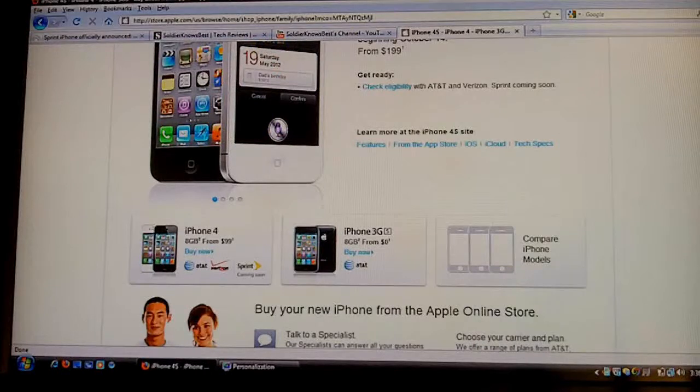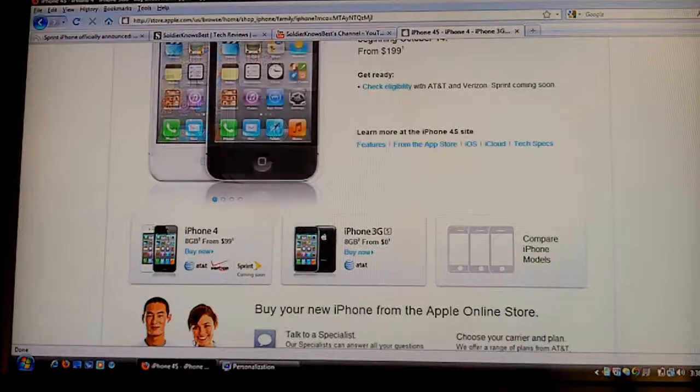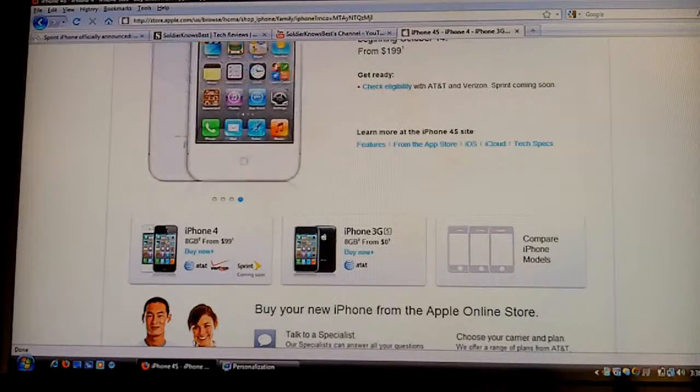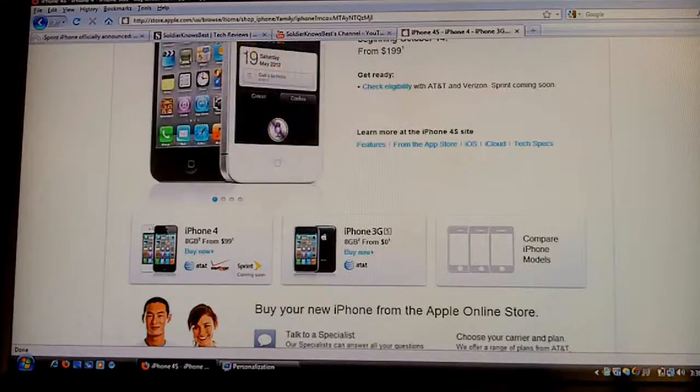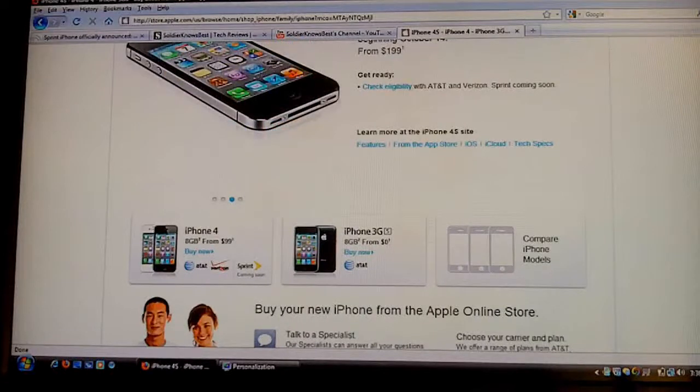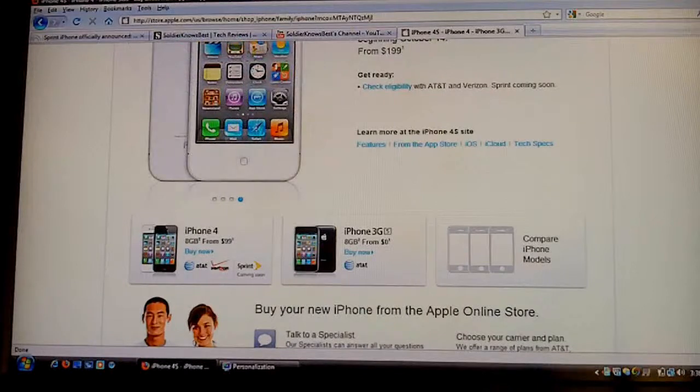The iPhone 4S has a 16-gigabyte model for $199, a 32-gigabyte for $299, which is the same as the iPhone 4 was. But it also has a 64-gigabyte, which is new, for $399 on contract. The only thing I do not understand is that the iPhone 4 16-gigabyte and the iPhone 4S 16-gigabyte seem to be the same price, which doesn't make a lot of sense — why would you pick a worse phone for the same price? Maybe it's just an error with their site.